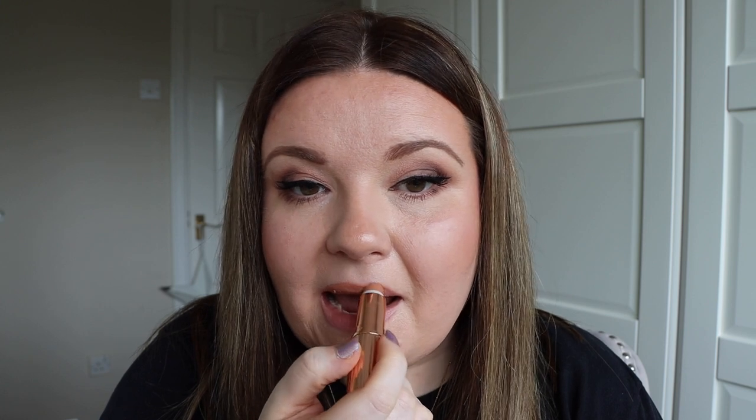First up we have the shade Nude Kate, described as a light pink tone nude. I believe this is actually named after Kate Moss. This is what Nude Kate looks like on the lips. Please bear in mind that I do have a fair skin tone. For reference in Charlotte Tilbury foundation, I wear between shades 2 and 3. I feel quite comfortable wearing this lipstick without a liner. If your skin tone is a bit darker and you want to pair a liner with it, Iconic Nude looks fantastic with this shade.